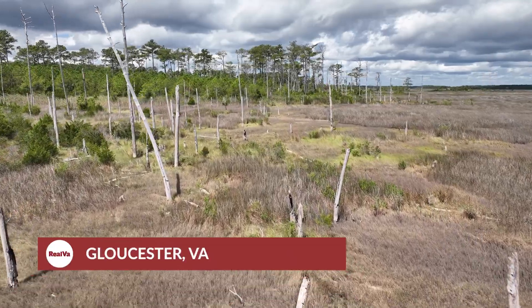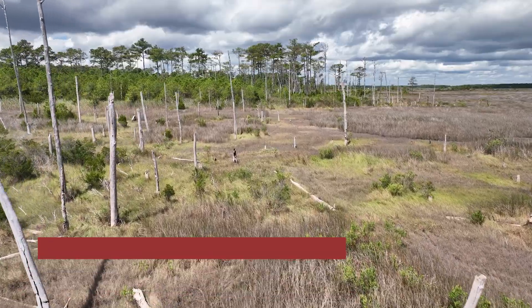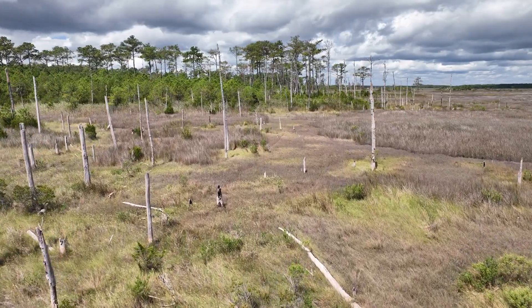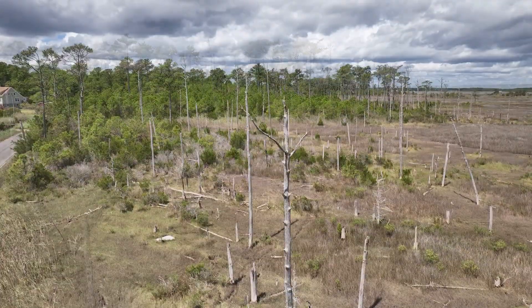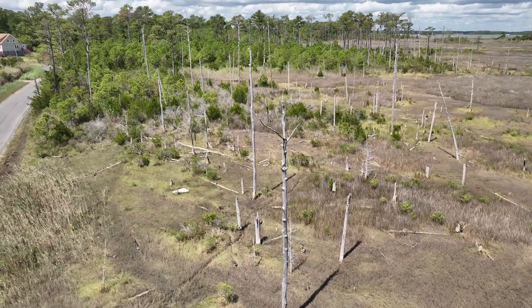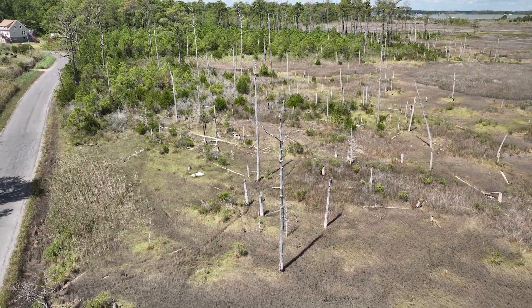Like skeletons and tombstones rising from the marsh, the weathered remains of these pine trees are all that is left of a forest that once stood on the edge of the tidal Severn River. These ghost forests aren't a mystery, though. They're a reminder of the forces reshaping land, livelihoods, and the rural economy along Virginia's coast.